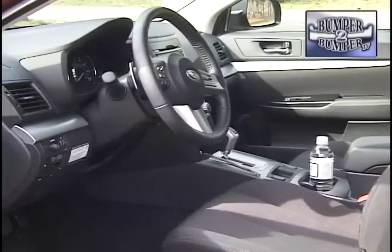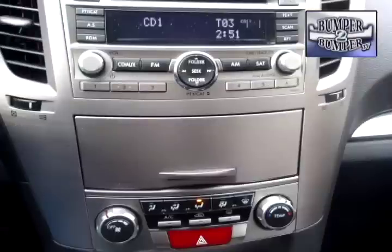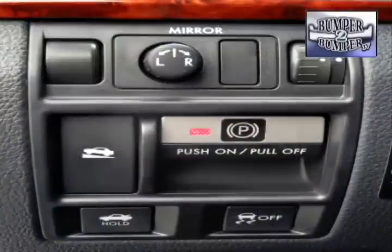Once inside, drivers and passengers find an upscale looking interior, including a brushed metal finish in the top of the line limited version. The car also comes with a new electronic braking package as standard equipment.